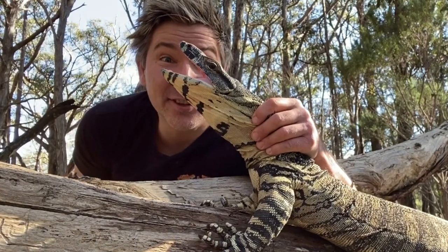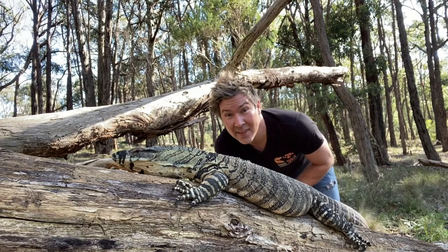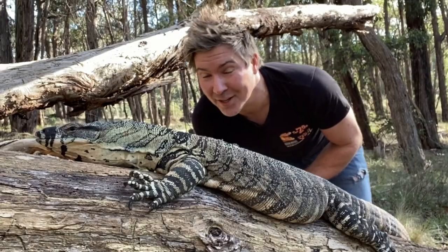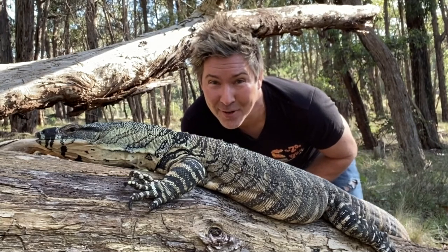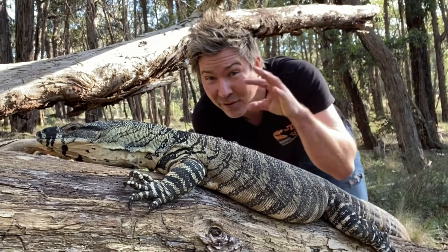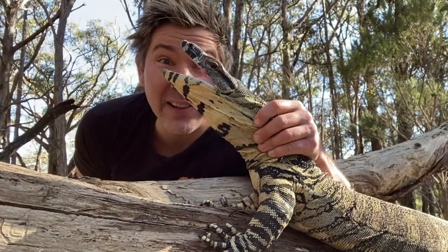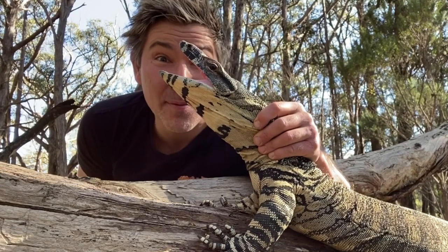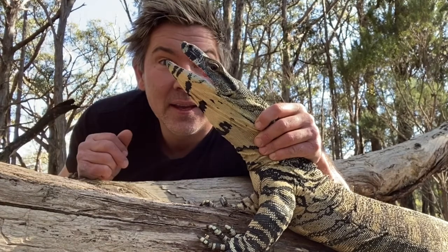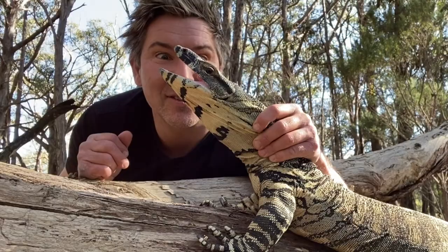Lace monitors lay their eggs in termite mounds. The warmth in the termite colony helps the eggs to incubate. It takes nine months for a tree goanna to hatch out of an egg. Tree goannas are known to be quite maternal — when the babies are about to hatch, the females have been seen scraping out the termite mound, assisting the baby tree goannas to get out. Now with land clearing and land degradation, termite mounds are disappearing, so they've got nowhere to lay their eggs. And when the babies do hatch, they get predated upon by foxes and cats and dogs.